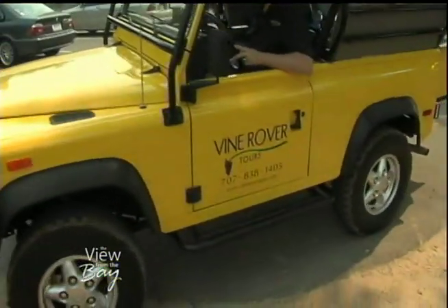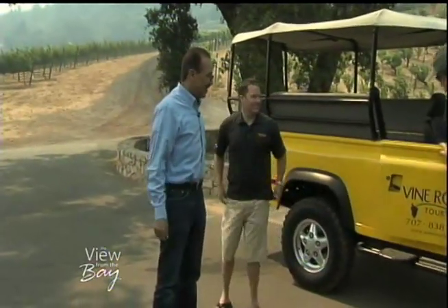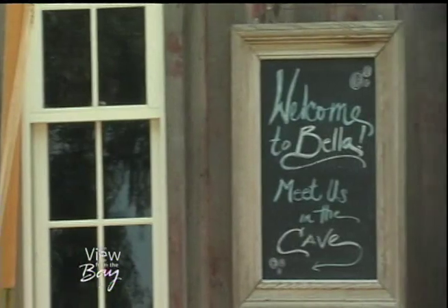This is Bella Vineyards. Looking good. So we're going to go ahead and do a little tasting? Yeah, we're going to go inside the taste room. Let's do it — I'm ready.